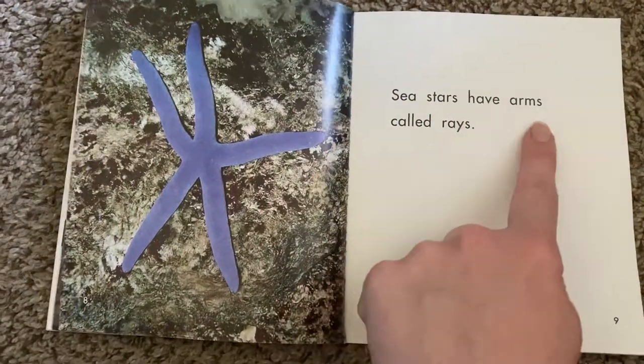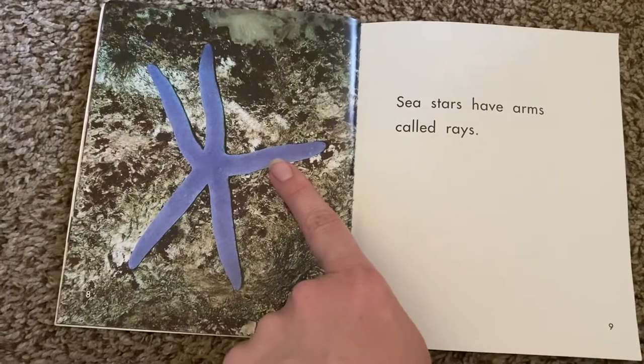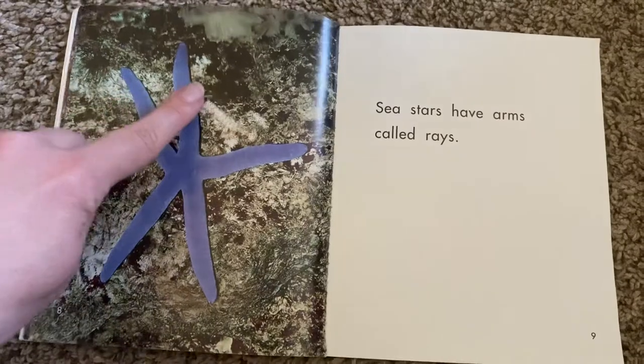Sea stars have arms called rays. Wow, how many arms does he have? One, two, three, four, five. Five rays.